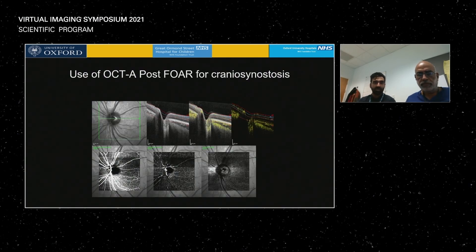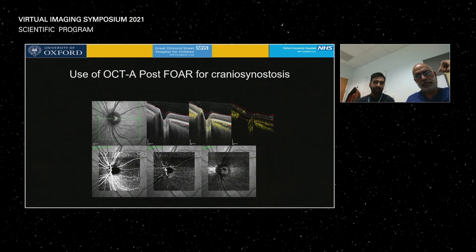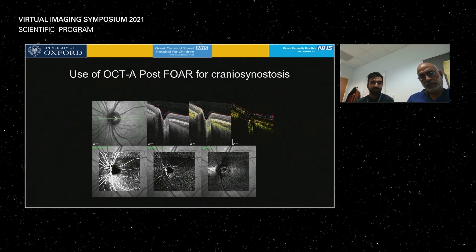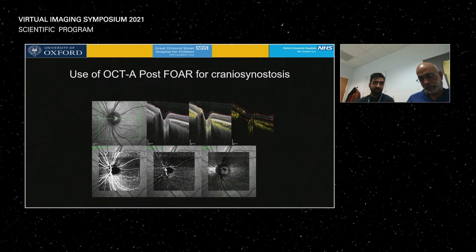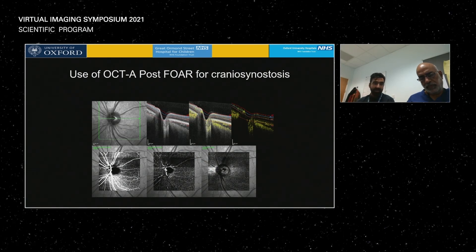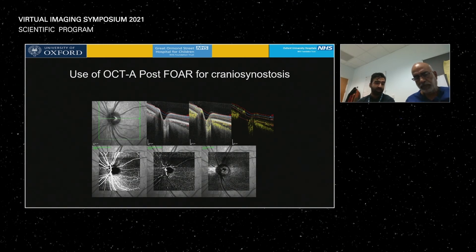One of the methods we're using: we've had a couple of cases of artery occlusion following craniofacial surgery. We've been using the OCTA module on the Flex to prove flow after the operation, doing this with an undilated pupil so the neurosurgeons can continue their neurological assessment.